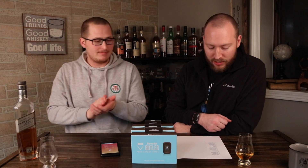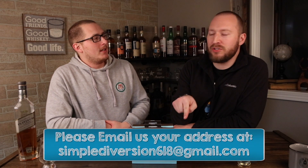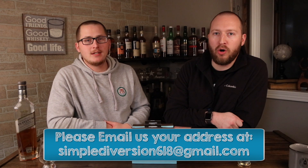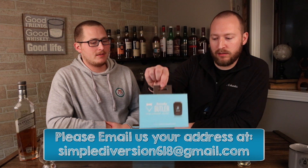Number seven. Martin William. Martin William, you are the winner. You are just below David Williams, who's at number six, so the number is seven. Martin William, please email us at the link below — SimpleDiversion618 at gmail. Let us know what your address is and we will get this out to you as soon as possible.